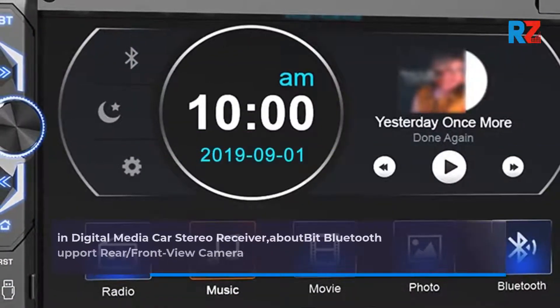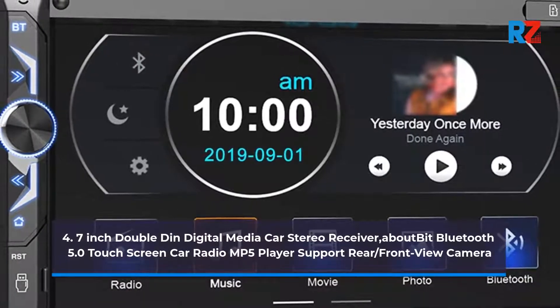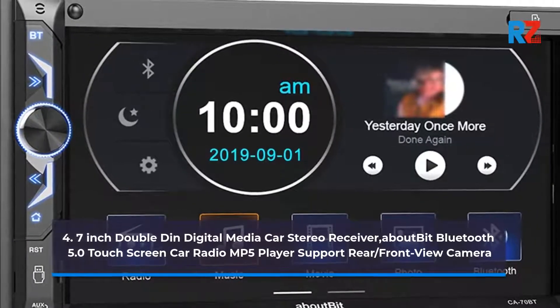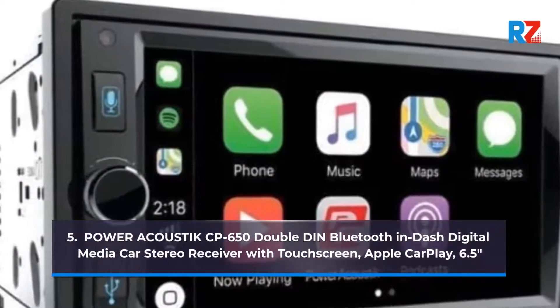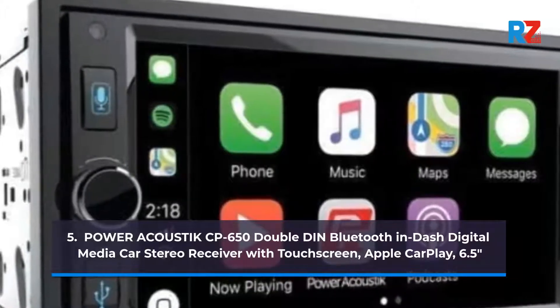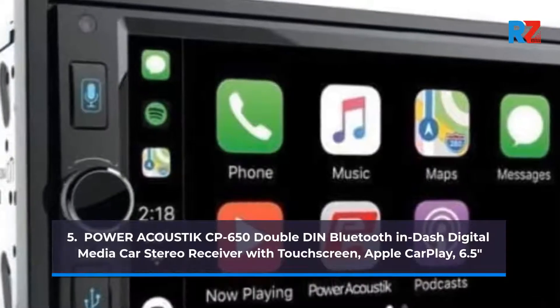4. 7-inch Double-Din Digital Media Car Stereo Receiver, About-Bit Bluetooth 5.0 touchscreen car radio MP5 player, supports rear/front view camera. 5. Power Acoustics EP650 Double-Din Bluetooth in-dash Digital Media Car Stereo Receiver with touchscreen, Apple CarPlay, 6.5 inches.